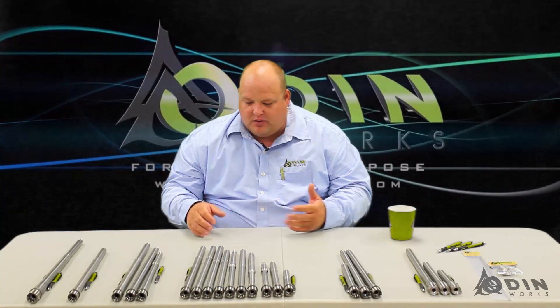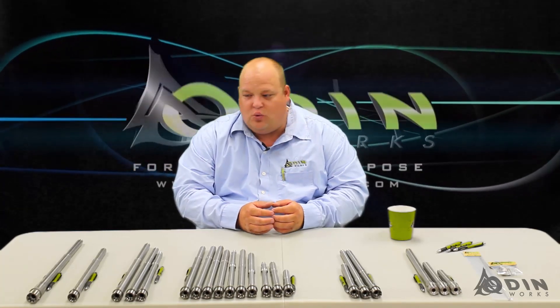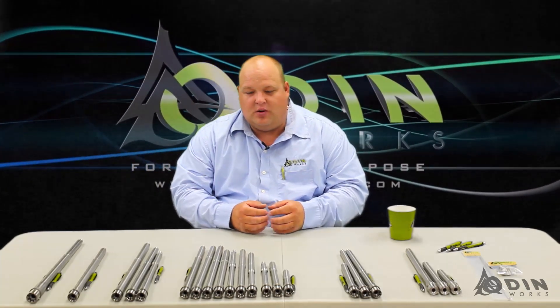Some things about all of our barrels: they all come threaded, even the barrels on our uppers. 223 is half-28. The other larger calibers like 6.5 Grendel, 6.5 Creedmoor, and 300 Blackout are all going to be 5/8-24.